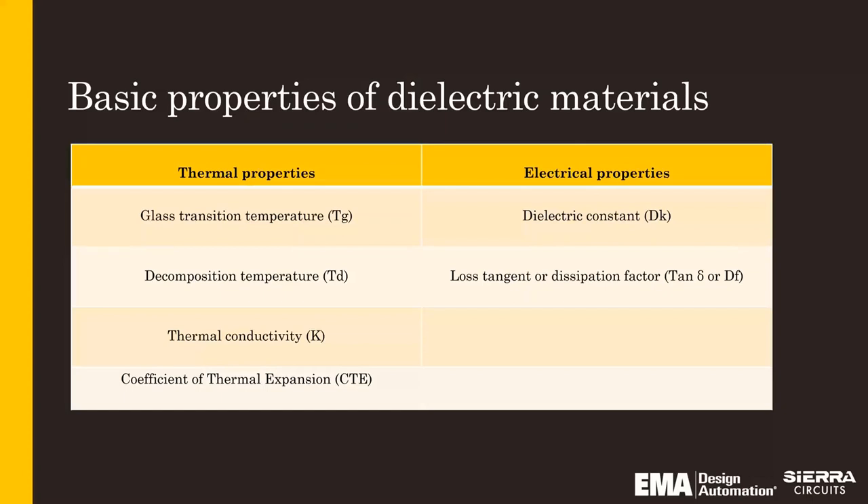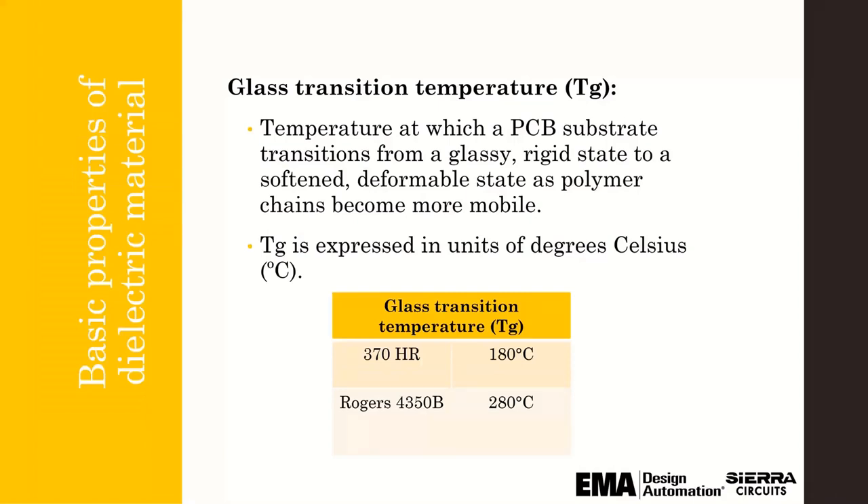Each material has thermal properties and electrical properties. When you're picking a material, the first considerations are the actual properties of that material — though you should definitely not stop there. For glass transition temperature, it's basically where the PCB substrate material goes from a glassy rigid state to a softened state. That's important for higher temperature-swing applications. For example, 370 HR has a Tg of 180, while Rogers has a Tg of 280.